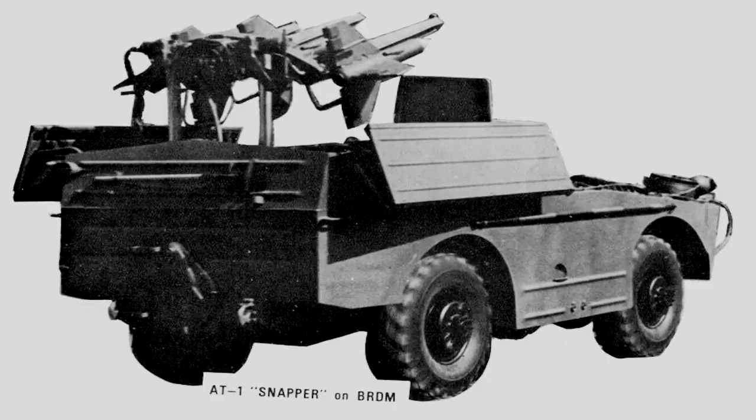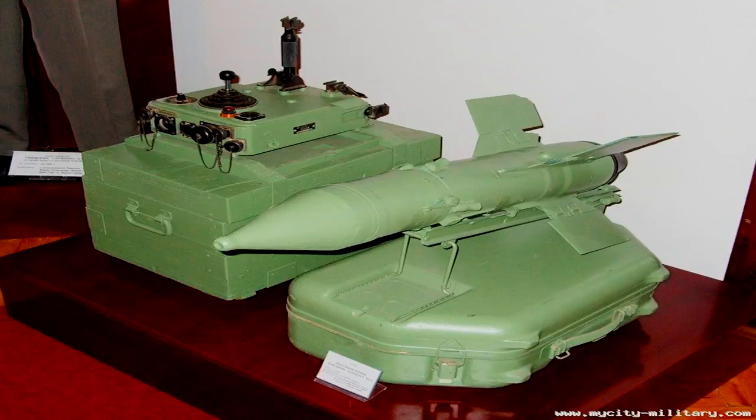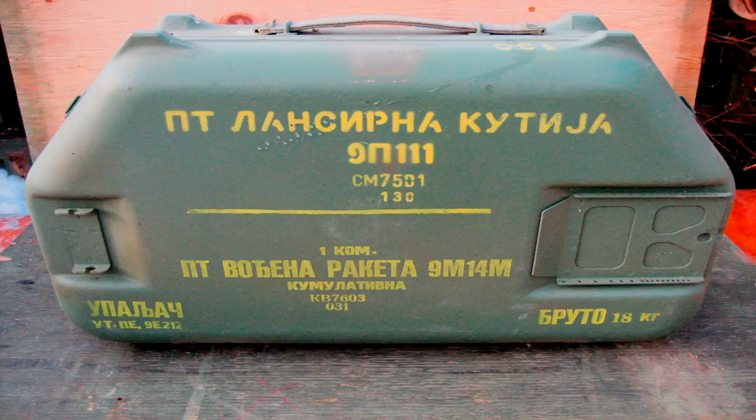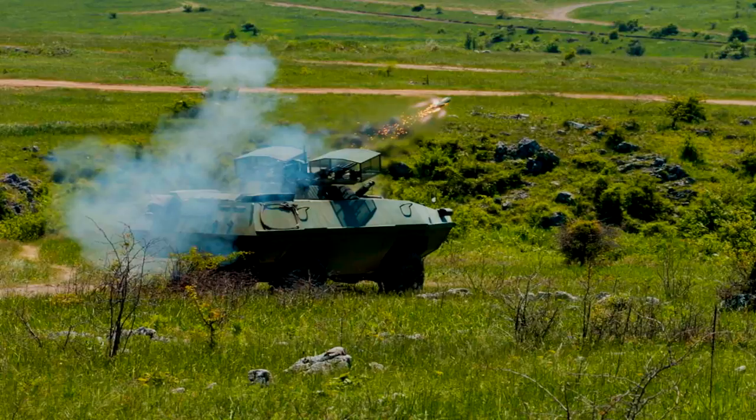Initial tests were completed by December 20, 1962, and the missile was accepted for service on September 16, 1963. The system itself consists of multiple packages. The first package is the 9S415 device used by the operator to guide the missile, while the other packages are the portable 9P111 launchers with 9M14M basic missiles or variants depending on the target.